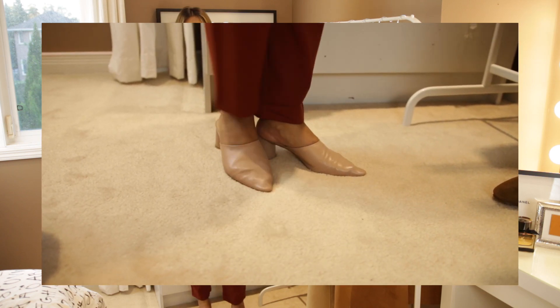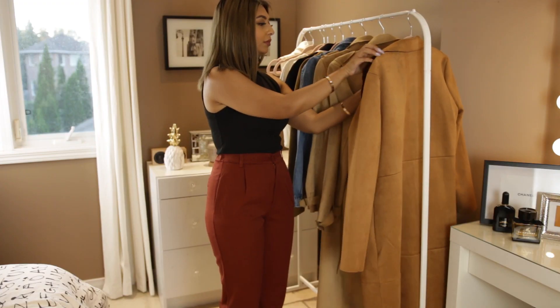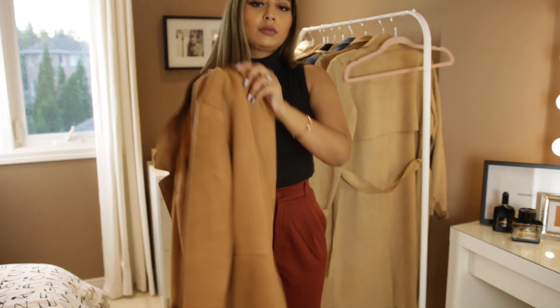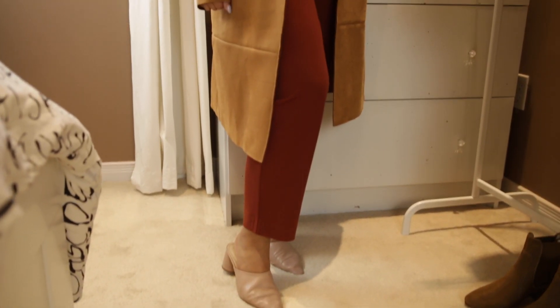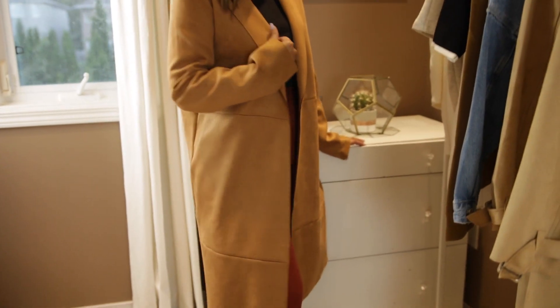For shoes I grabbed these nude low-heeled mules that fit perfectly and add just the right sophistication to your outfit. Going with the whole fall colors theme, I had to get this faux suede oversized coat — the texture and fit are ultra fab, and the tan color makes it very versatile.